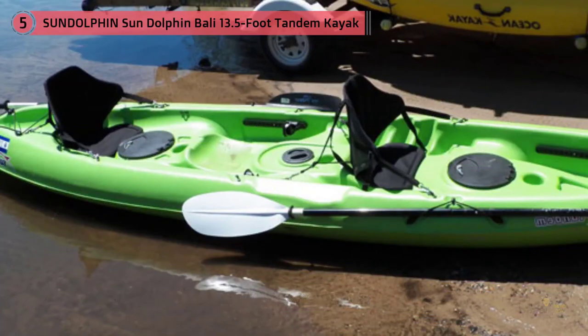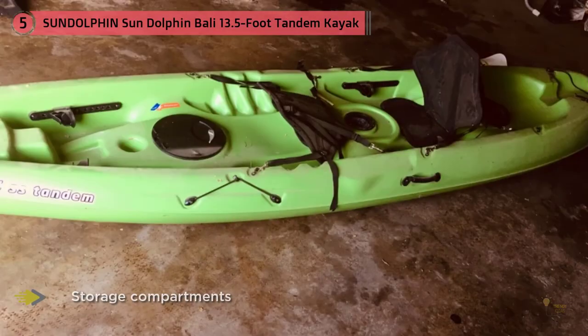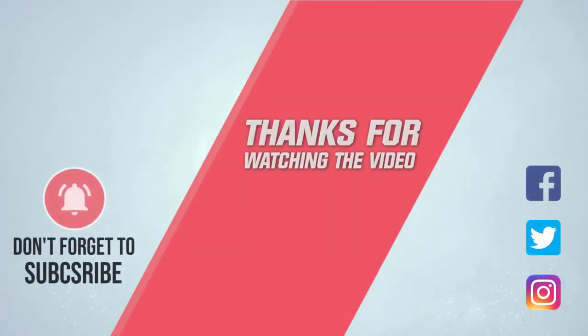While the adjustable seats are a nice touch, the real winner here is storage. This boat has two large storage hatches, one between each paddler. For more details, click the link in the description. Thanks for watching the video.